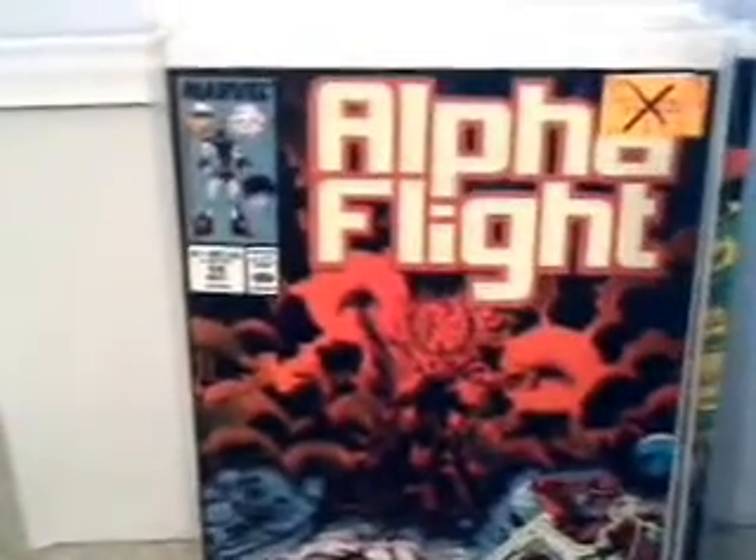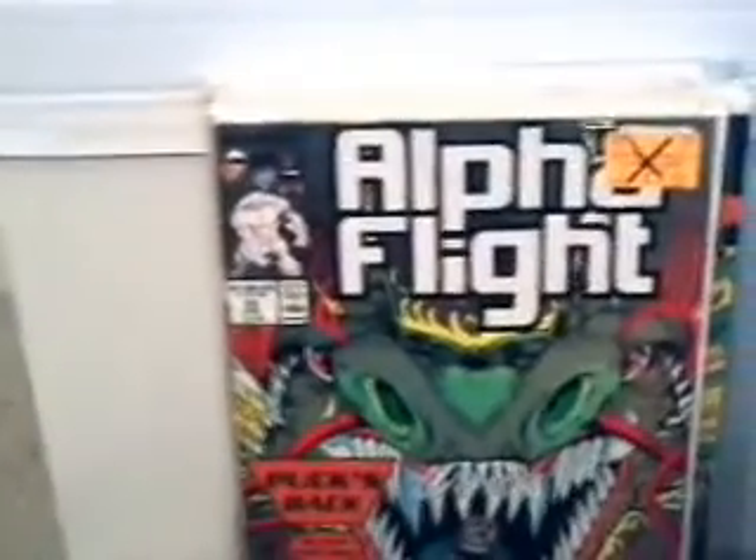Here's number 57. Issue 58. Issue 59. Issue 60. Issue 61 of Alpha Flight. Issue 62. Issue 63. Issue 71 of Alpha Flight.